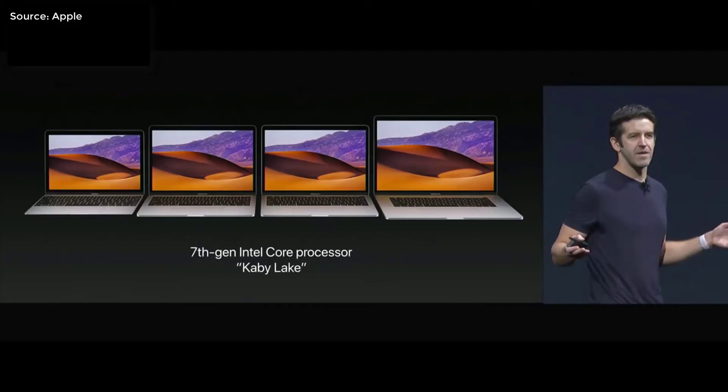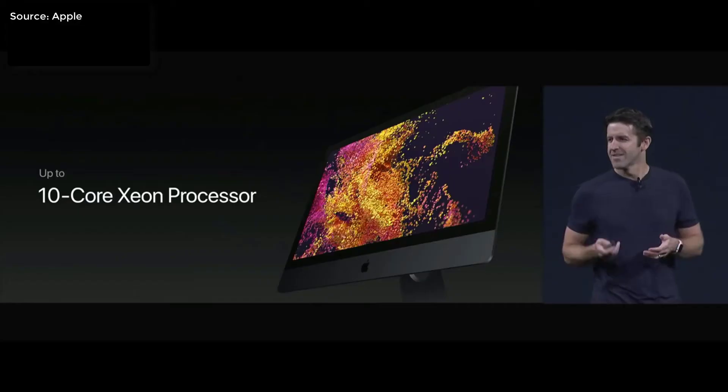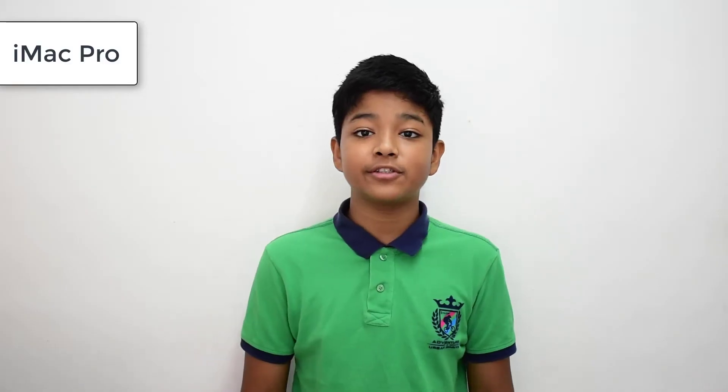The whole line of MacBooks are also now equipped with the 7th-gen Intel Kaby Lake processor. And onto the iMac Pro — you can choose from 8 cores, 10 cores, or even an 18-core Xeon processor variant.